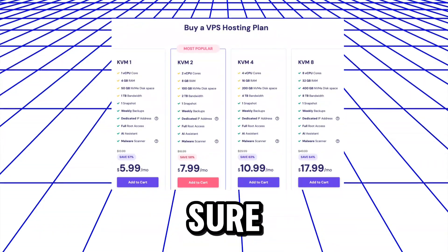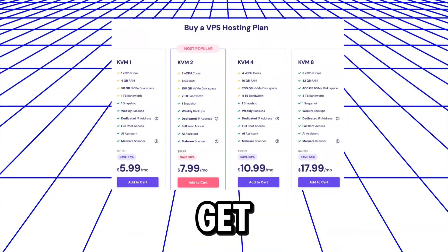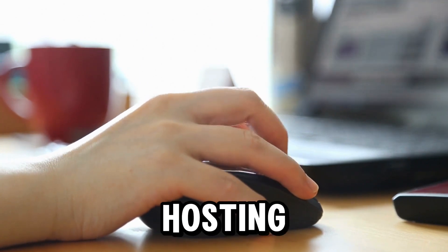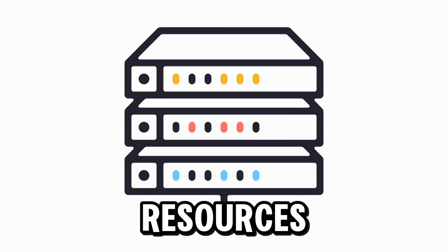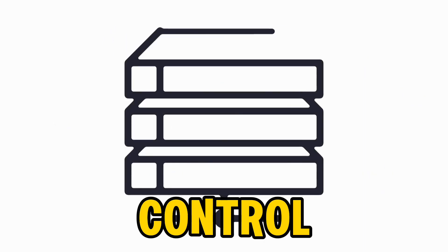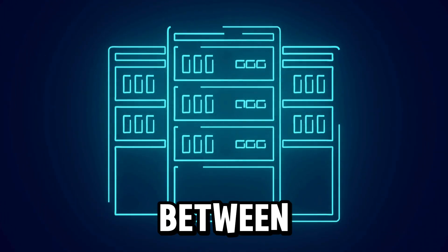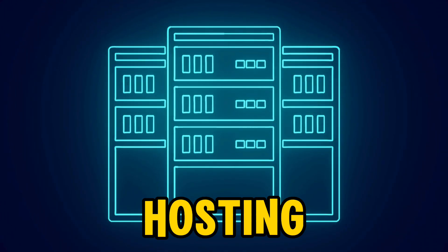Make sure you hit the like button as we get started. Before we dive in, I want to let you know that with VPS hosting you get dedicated server space with a reserved amount of resources, offering greater control and customization than shared hosting. So there is a difference between VPS hosting and shared hosting.